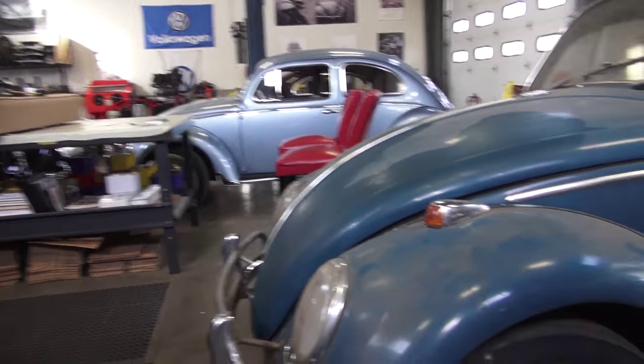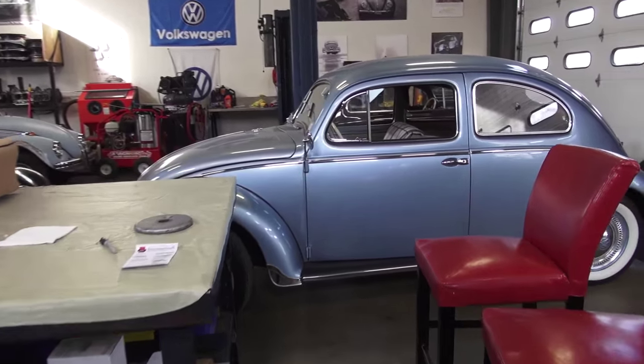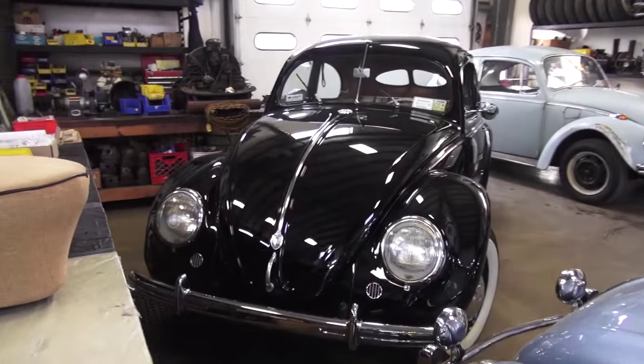We can walk through my shop here. There's a '65 we're going to work on for a client. Here's a '55 iris blue beetle — really nice. There's my '51 split window. Anybody want them? These are for sale.